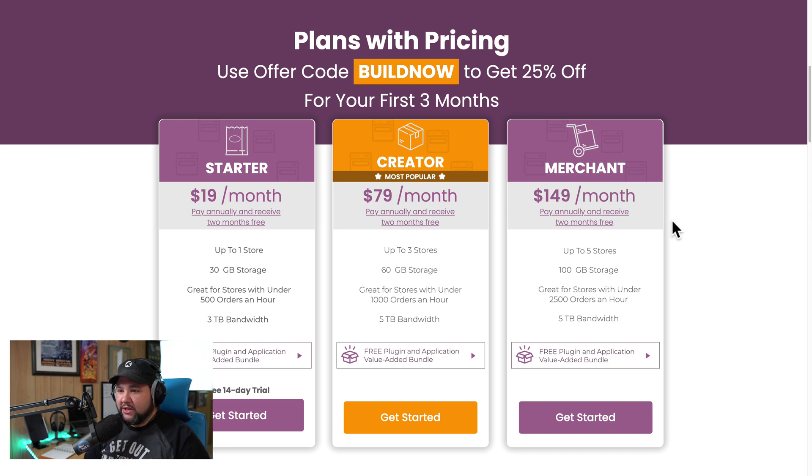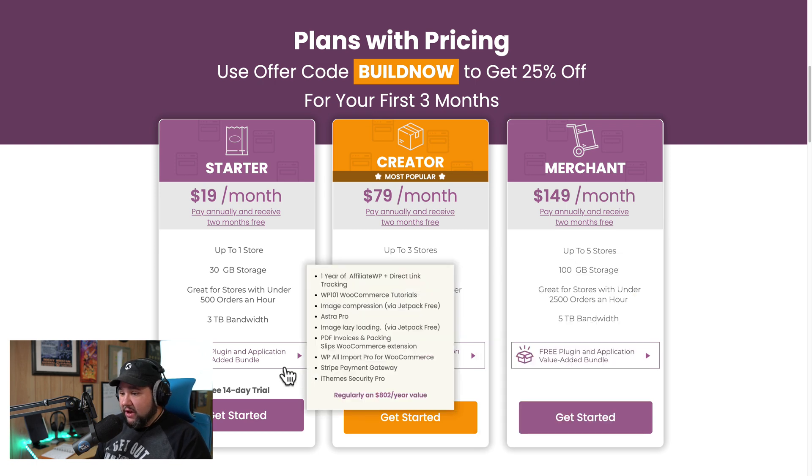It's great for stores with under 500 orders an hour. So if you are just starting out, especially if you're only getting a few orders a day, maybe $19 a month is all you really need. Plus, they offer a free 14-day trial, and you get free plugin and application value-added bundles. So you get a year of Affiliate WP, which is great. You get the WP101 WooCommerce tutorials.